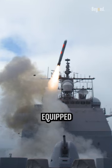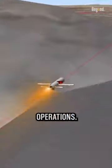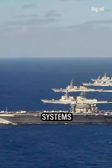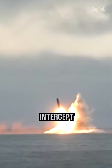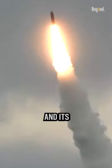Some destroyers are equipped with land-attack missiles, enabling them to strike targets on land and support ground operations. Additionally, destroyers with ballistic missile defense systems can detect, track, and intercept incoming ballistic missiles, serving as a defensive layer for the ship and its surroundings.